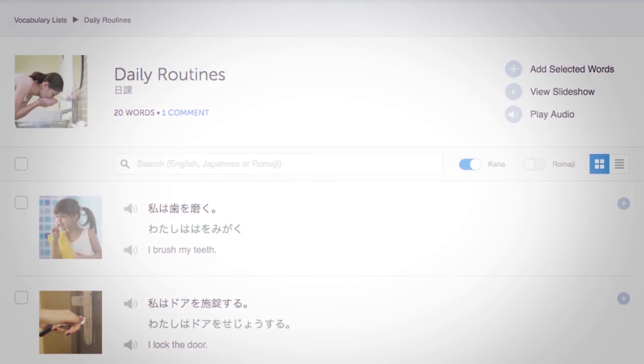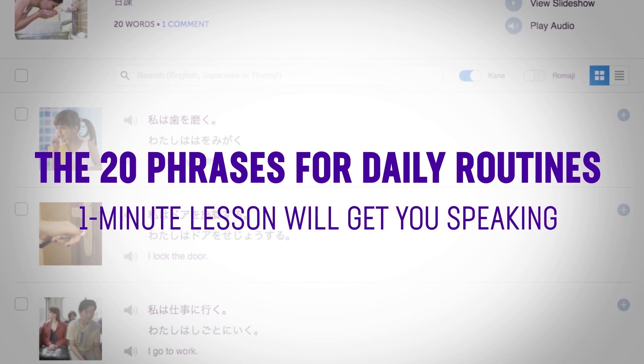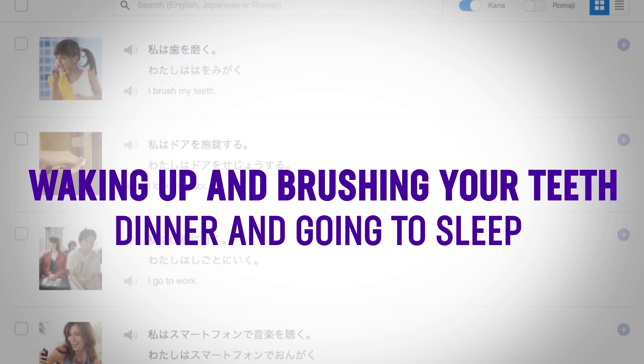Third, 20 phrases for daily routines. If you can't talk about your day yet, then this one-minute lesson will get you speaking. You'll learn the must-know phrases, from talking about waking up and brushing your teeth, to having dinner and going to sleep.